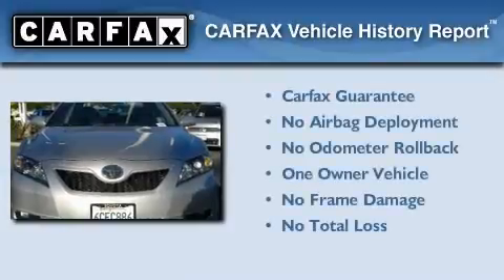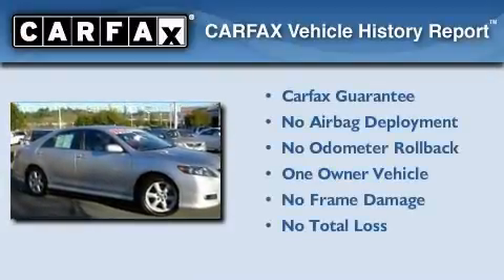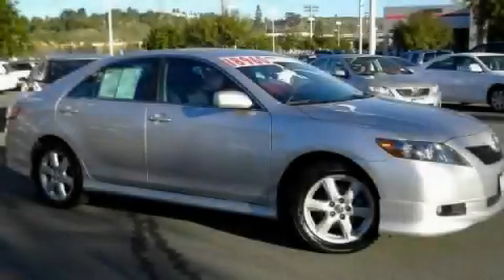This sedan also has had only one owner, and it qualifies for the Carfax buyback guarantee. Call now to find out how you can own this breathtaking automobile.